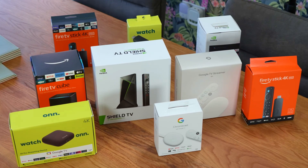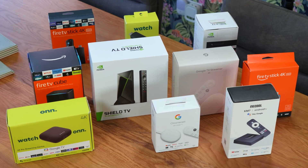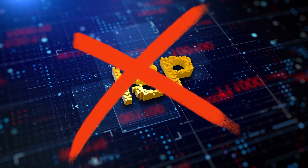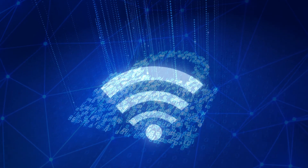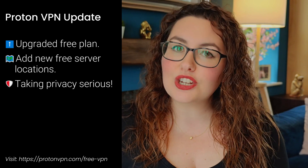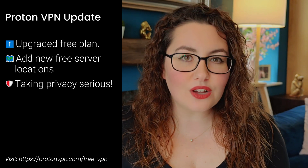A VPN on your Fire Stick, NVIDIA Shield, Android TV box or whatever you're using is not just about hiding your IP. It's about stopping your ISP from snooping, securing sketchy Wi-Fi, and sometimes unlocking content you'd otherwise miss. In previous videos I showed you why ProtonVPN was my number one free VPN pick. Let's get into it.